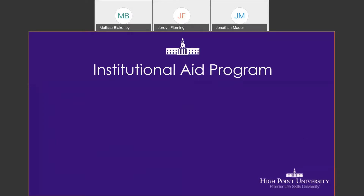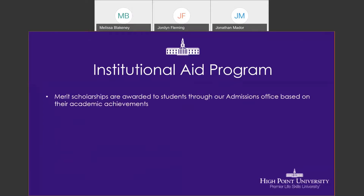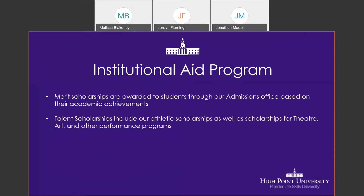Lastly, there are institutional aid programs. You have merit scholarships that come through our admissions office based on your academic achievement. You have talent scholarships, which include athletics as well as scholarships for theater, art, and other performance programs. And then you have High Point University need-based scholarships, which are awarded through the financial planning office based on your financial need.